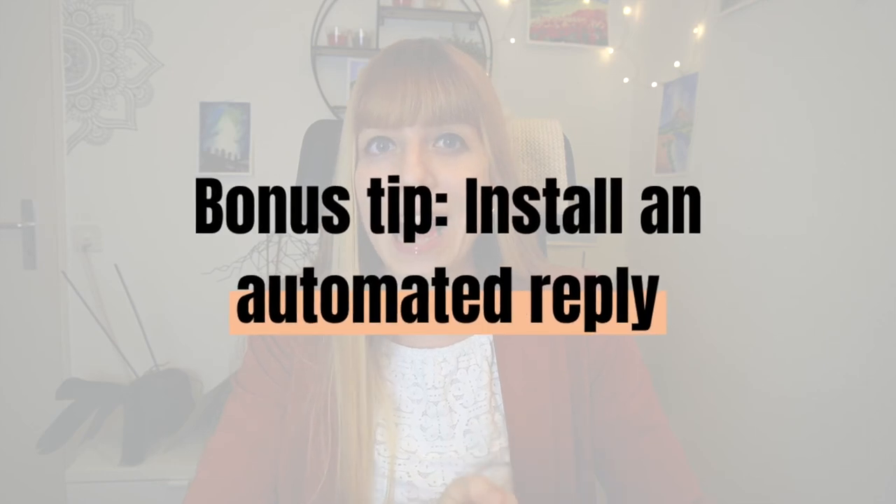One last bonus tip: install an automated reply. Your new email system will take a whole lot of stress off your plate, trust me. However, it also means the sender might have to wait a little longer for a reply — which is absolutely fine and normal, and rarely does anyone expect an answer within 10 minutes. But if you feel uncomfortable with it, just install an automated reply that lets the sender know you've received their email and that you'll get back to them within a certain time frame, such as 24 or 48 hours. You can also add a phone number for emergencies. And if it sometimes takes you much longer to craft a well-thought-out reply, have a specific template that lets the sender know you've received their email and within what time frame they can expect an answer.